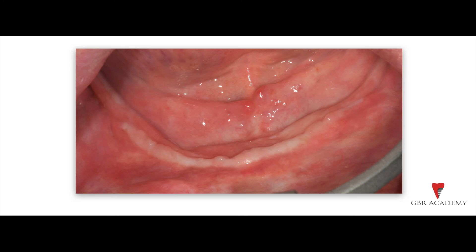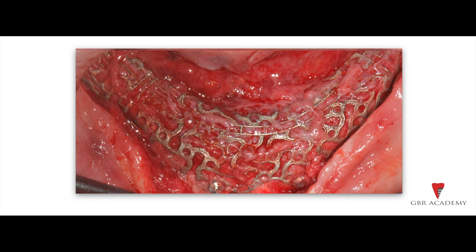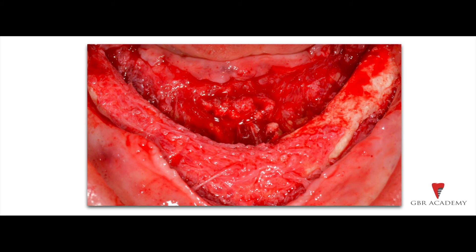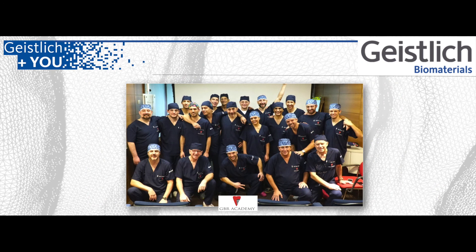And what about the results of this challenging bone augmentation? No exposure or other complications occurred during the 12 months of healing. Look at the mesh at the re-entry surgery after 12 months — the device was partially integrated in the newly formed bone, and it was sectioned and removed in many pieces. The mandible was entirely restored with a vertical bone gain of 5 to 6 mm. All the bone under the mesh was perfectly mineralized, equivalent to left-side bone density class 1. A great result.